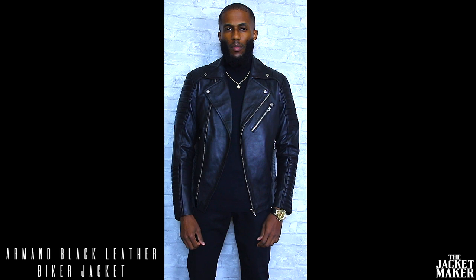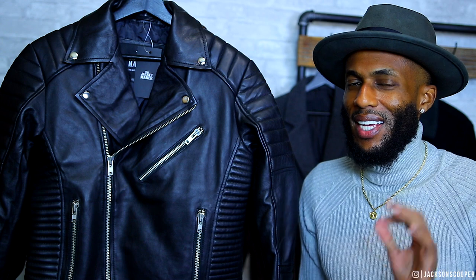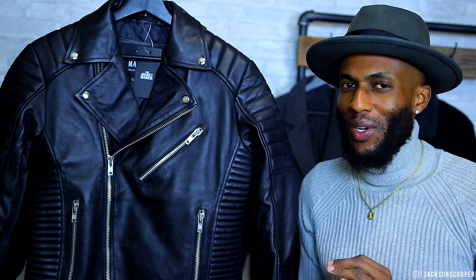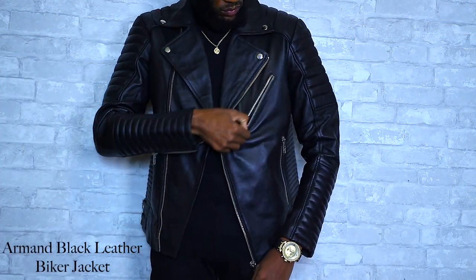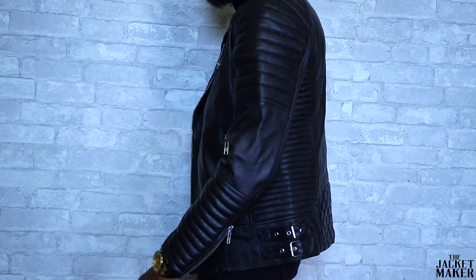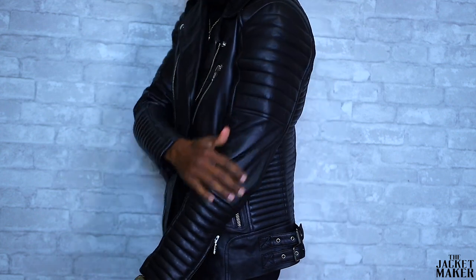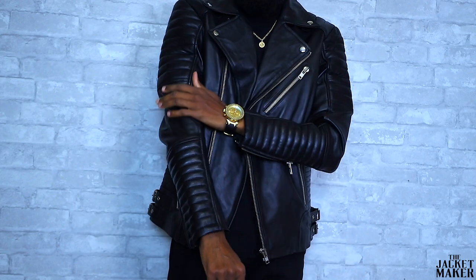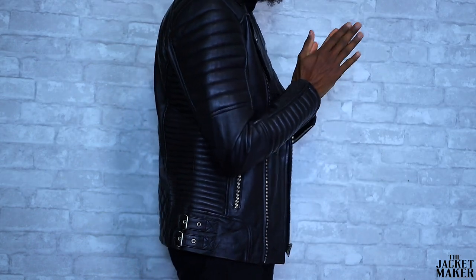First up we have the Armand Black Leather Biker Jacket. This thing is fire — when I first saw this jacket coming out of the package I knew it was authentic and genuine. We have that all-black leather biker jacket, custom fit to order, looking so fresh and so clean. You have those silver hits on the buttons and all of the zippers, two silver metal clasps on both sides of the jacket — a very dope touch. Then we have that biker material going down the rib cage and across the shoulder.